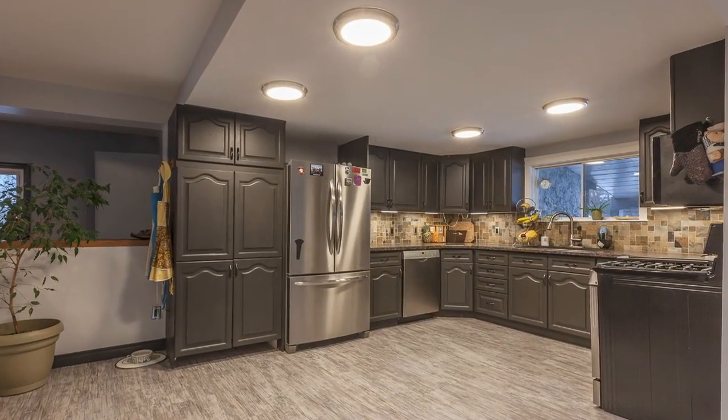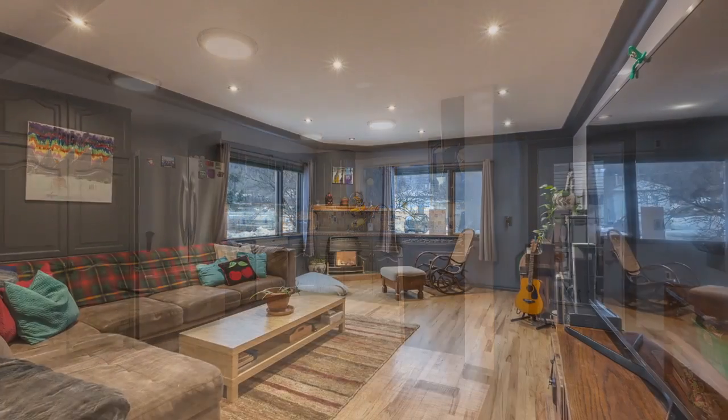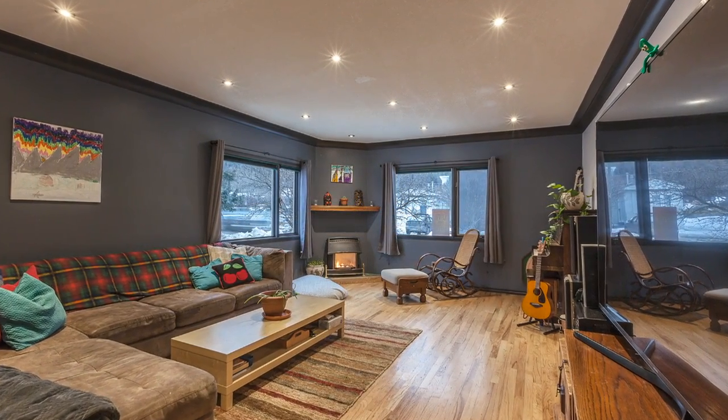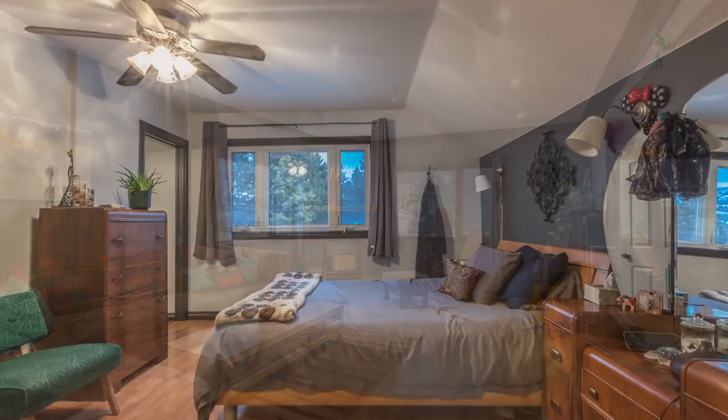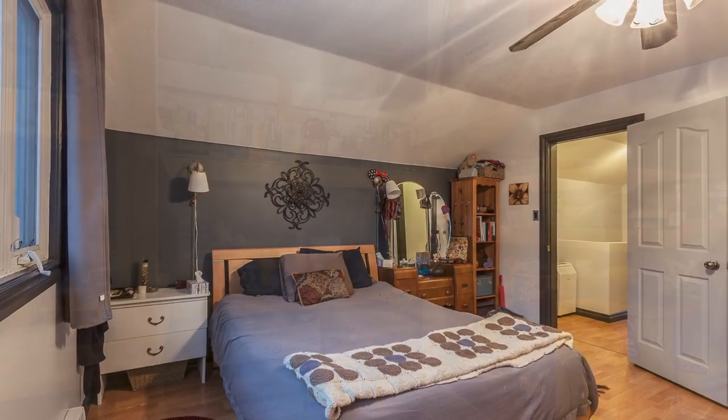Inside, the recently refreshed main floor has a large kitchen with updated stainless steel appliances, and the bright and cosy living room has a gas fireplace. Upstairs are three bedrooms with an ensuite for the large master bedroom.